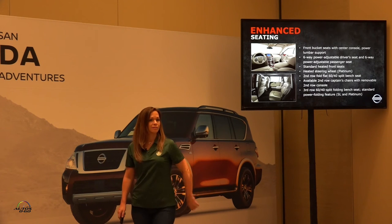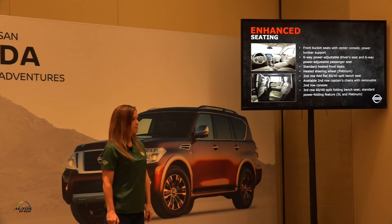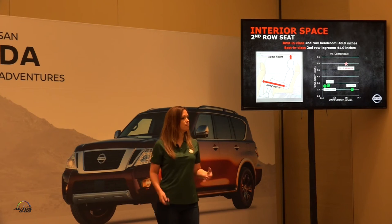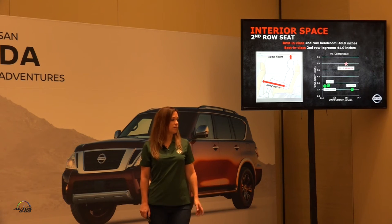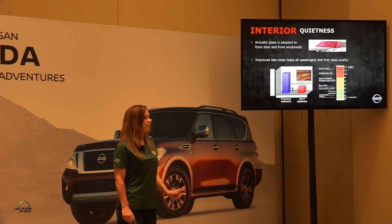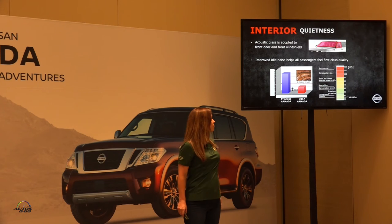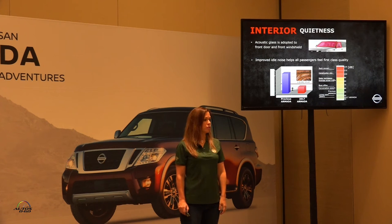The third row has a 60/40 split with power folding available on our upper trims. We have best-in-class second row headroom and knee room, giving rear occupants optimal comfort — adults will fit easily and very comfortably. We also have library-level quietness for the interior with laminated acoustic glass on the front driver's windows and the windshield, actually bringing our new Armada to below library noise levels. Hopefully you'll experience easy conversation with your passenger during your drive today.